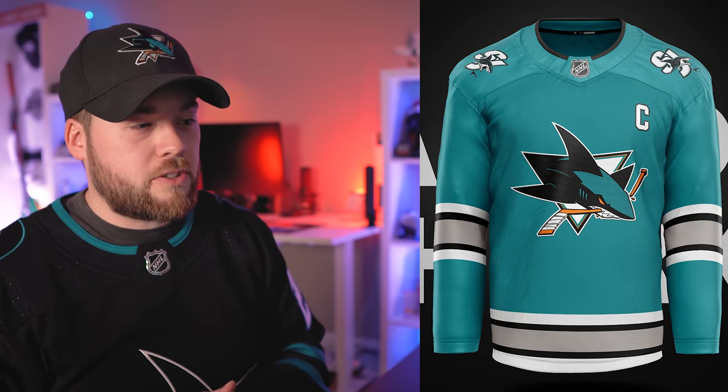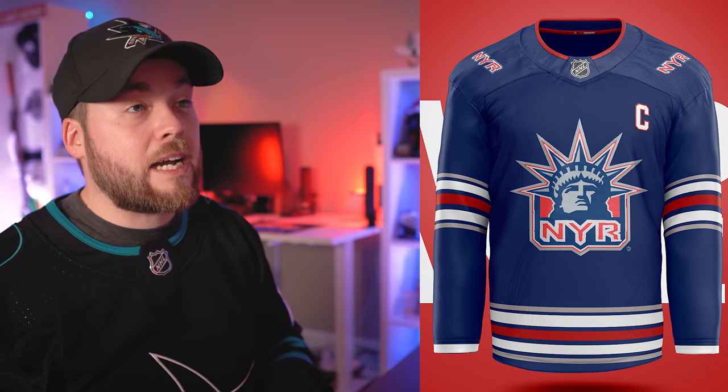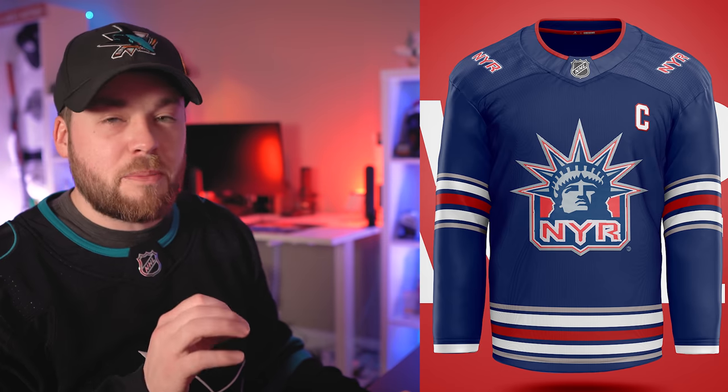Number 10, the San Jose Sharks — he kind of predicted the future here. This is for the most part the 30th anniversary jersey, which I do like, though I would have liked to see it in white. Number nine, the Rangers — he predicted this reverse retro too a little bit. I think I prefer the striping on the actual reverse retro; however, I more prefer the original Liberty Jersey versus both the reverse retro and this one. But I like this attempt — it still looks good. It's pretty hard to screw up a Liberty Jersey. I like the shoulder patches too — that's a nice subtle touch, something different from the Rangers.